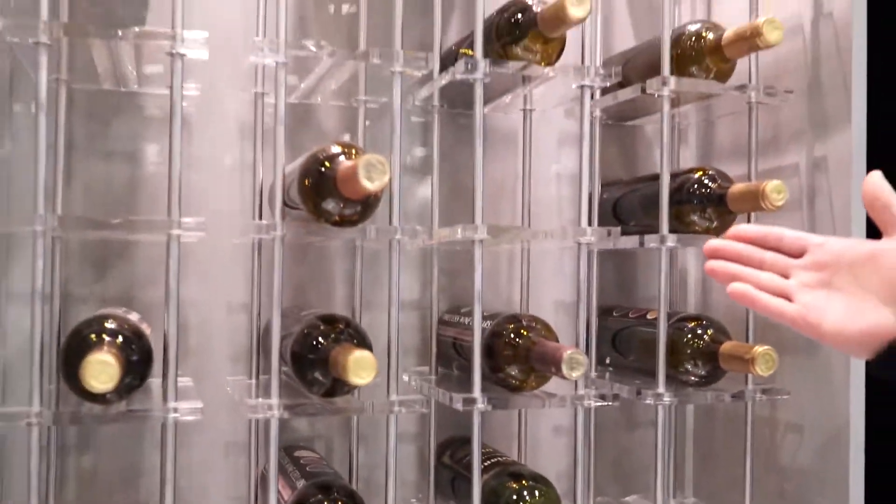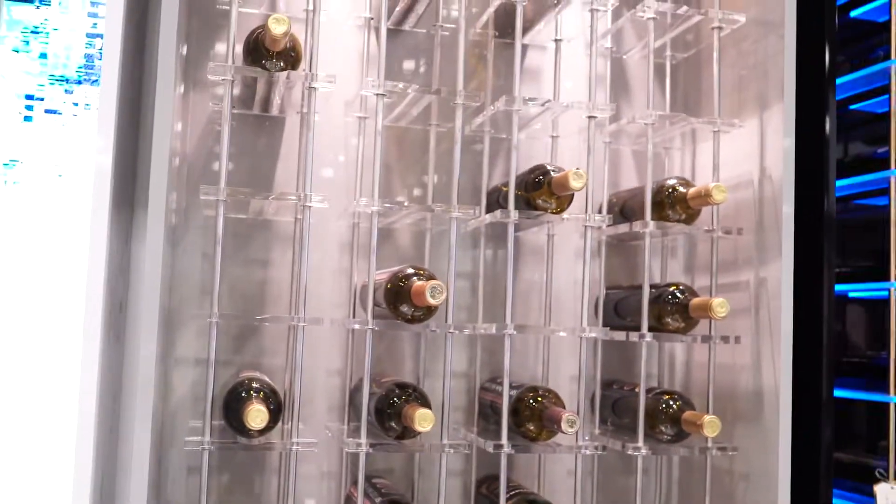This one here is our Clearplex line. It's designed mostly when you have a wine cellar with a glass surrounding, so you want to see through. You don't have obstruction — you want to divide in between the house, living room, kitchen, dining room.